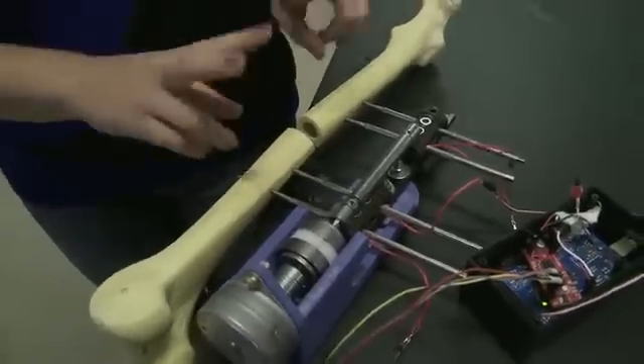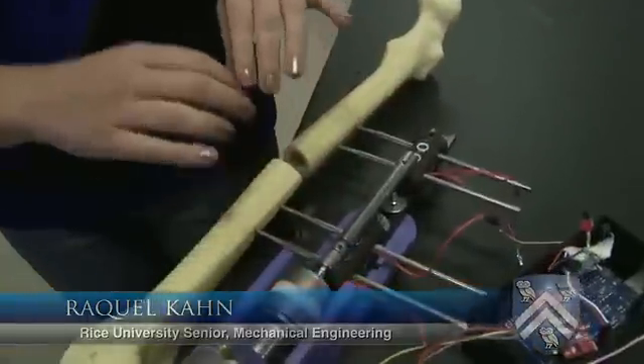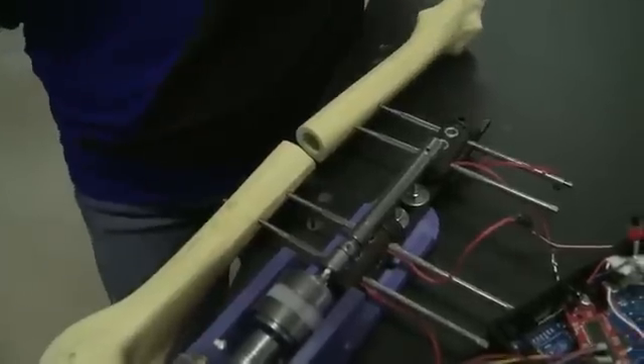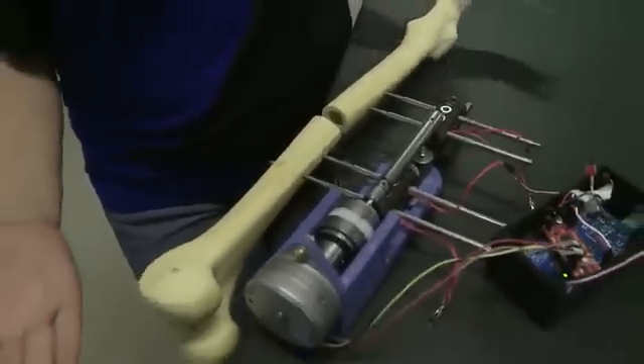What you're seeing here is what we're modeling as a leg bone. Say this leg bone were shorter than the other of your two legs — you would want to do this procedure, and it's called distraction osteogenesis. Basically, that's just to make the leg longer so that it's the same length as your other one.